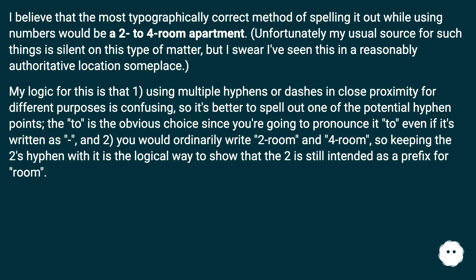I believe the most typographically correct method of spelling it out while using numbers would be 'a two-to-four-room apartment.' My usual source for such things is silent on this type of matter, but I believe I've seen this in a reasonably authoritative location. My logic: using multiple hyphens or dashes in close proximity for different purposes is confusing, so it's better to spell out one of the potential hyphen points. 'To' is the obvious choice, since you'd pronounce it even if written as a dash. You'd ordinarily write 'two-room' and 'four-room,' so keeping the hyphen with each number shows that 'two' is still intended as a prefix for 'room.'